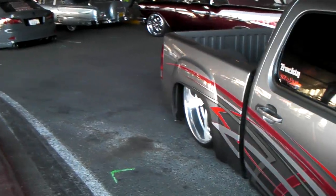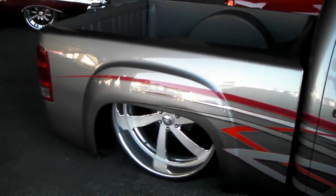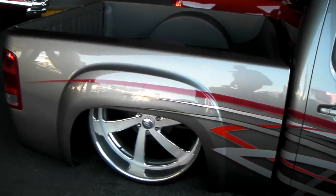Of course this is the big stagger. Got the big 26x12 back here with a big lip and it is dropped all the way to the ground. Beautiful wheels, great custom truck.